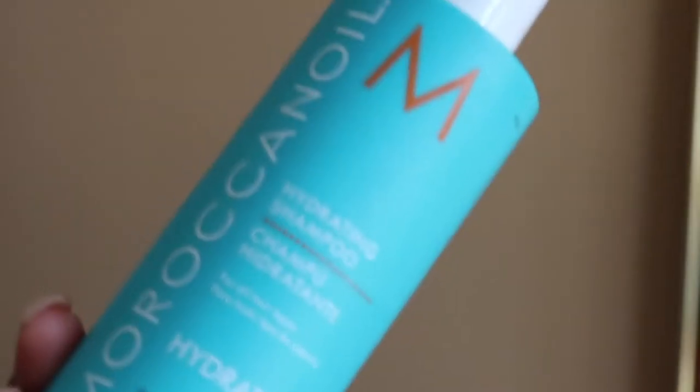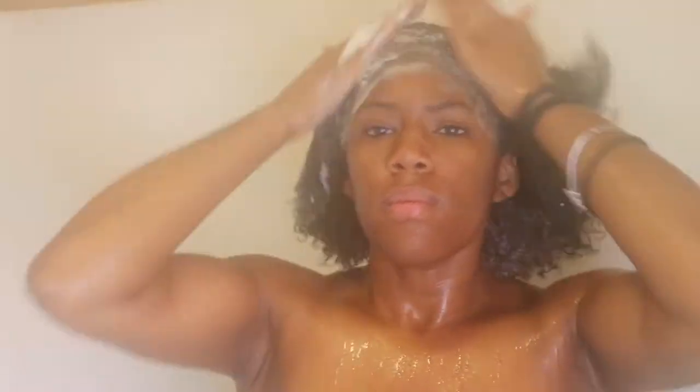I like to start my wash days off with a really good clarifying shampoo. Today I'm using my Moroccan Oil hydration shampoo — this shampoo is amazing. I found that in college it's much more practical to spend money on a really good shampoo and conditioner that might be a little more pricey, but you don't use as much and it gets the job done.